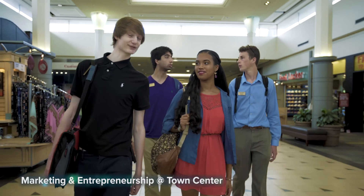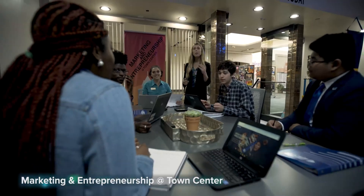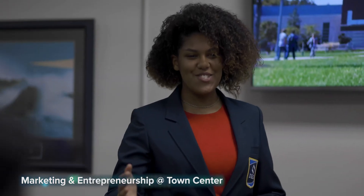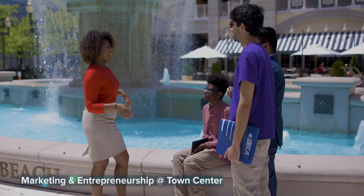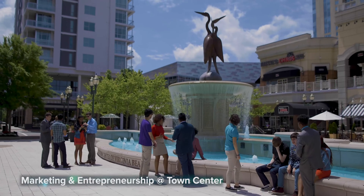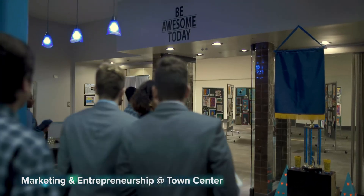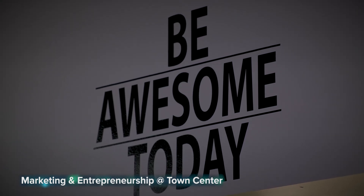Marketing and entrepreneurship at Town Center — explore Madison Avenue marketing, entrepreneurship, and professional success. This two-year program provides the opportunity to work with local businesses, including a school-based business, and learn the skills needed to pursue a career in marketing or launch a successful business. Located in the most unique classroom, you'll study in a real-world learning lab at Town Center. Topics of study include social media marketing, leadership, business plan development, project management, and more.